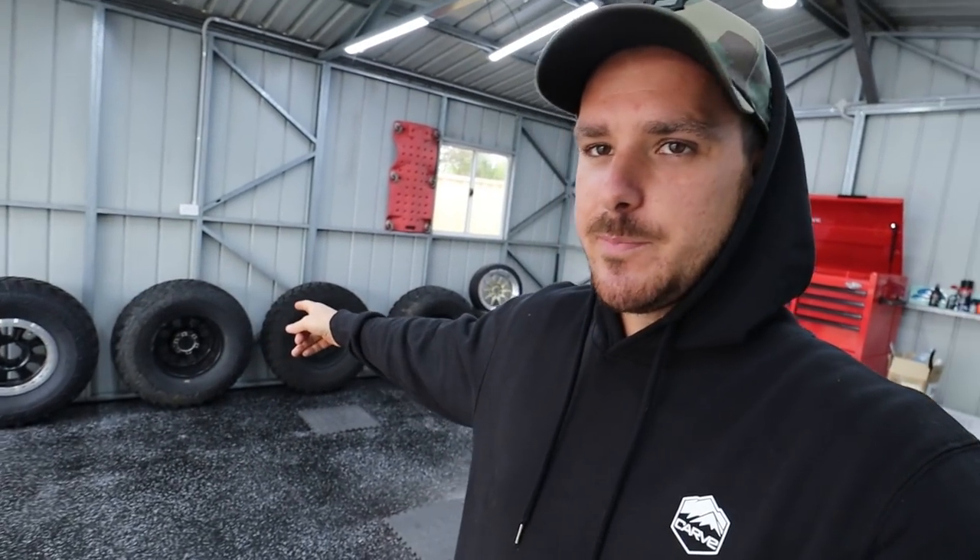G'day everyone, welcome back to another episode. Today is very exciting because it's the day I get to reveal my little daily. We're going to pimp our little daily. I did buy a daily when I bought this house — I bought it because I didn't want to run the patrol, especially on these big boy 37s, back and forth to my job. I'm a bit of a JDM guy, so pretty excited to do this, and I hope you guys are actually going to be interested in this because I know this is a four-wheel driving channel, but I figured we'd change the content up just a little bit.